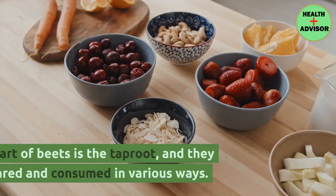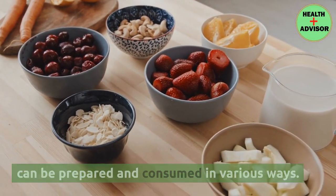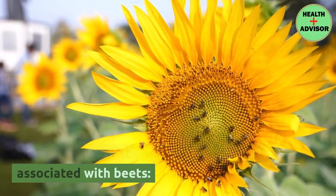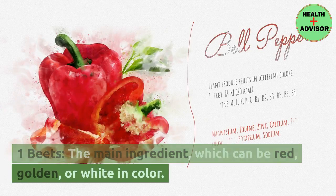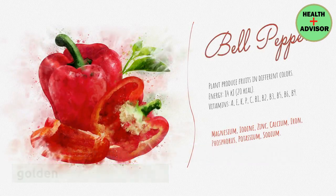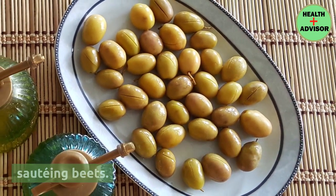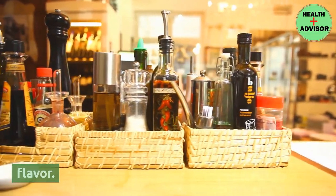Ingredients of beets. The edible part of beets is the taproot, and they can be prepared and consumed in various ways. Here's a simple list of ingredients commonly associated with beets: beets — the main ingredient, which can be red, golden, or white in color; olive oil or butter, often used for roasting or sauteing beets; and salt and pepper as basic seasonings to enhance flavor.